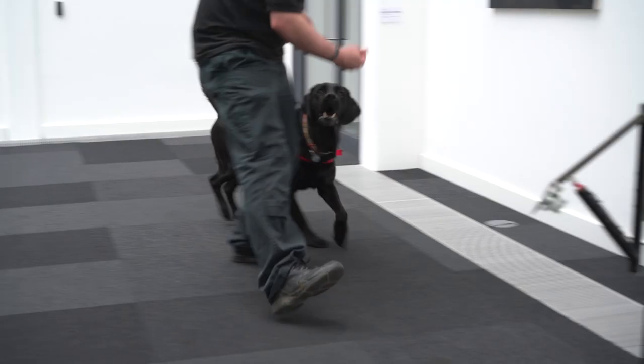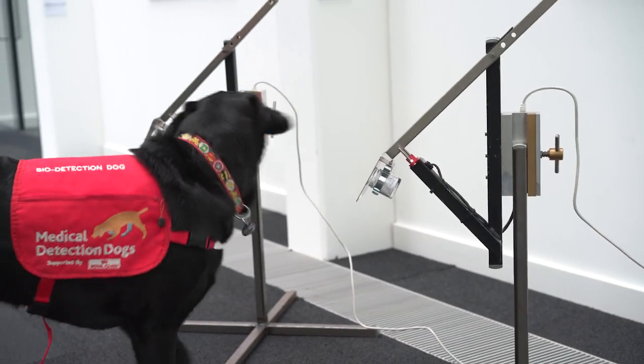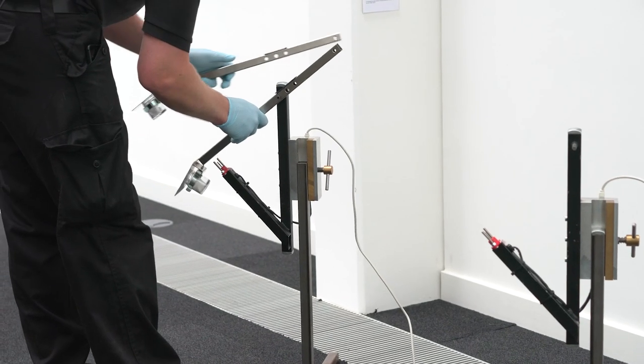They teach the dogs to recognise the odour from cancer cells in biological samples and then to signal to a human handler when they find a positive sample.